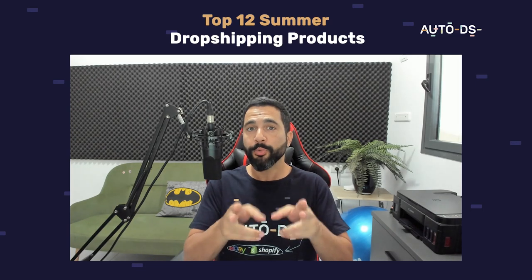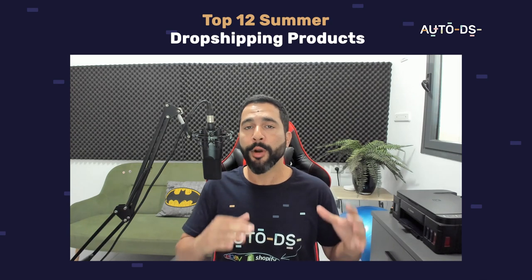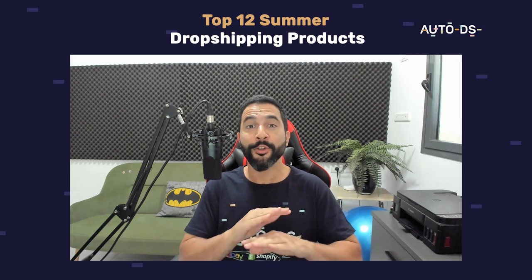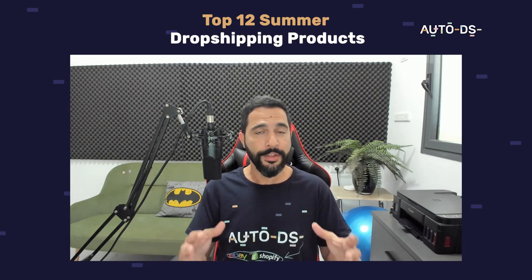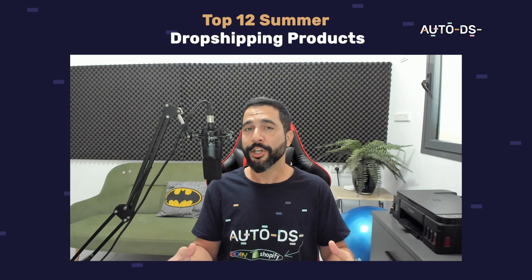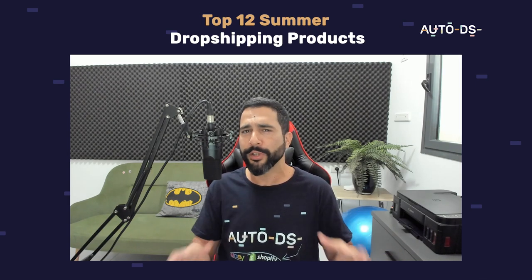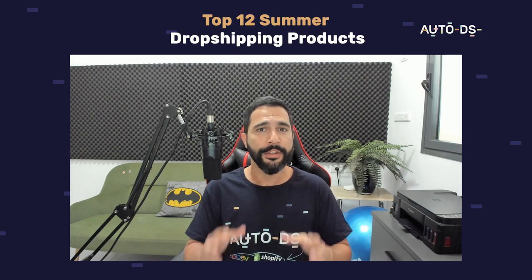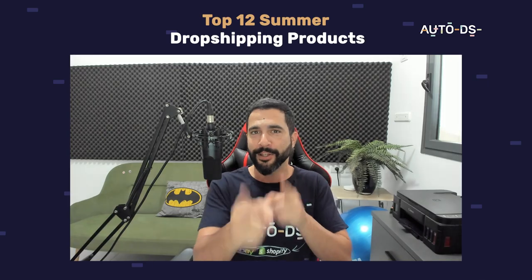Summer is right around the corner — are you ready? E-commerce is booming every year, breaking new records, and this year is no exception. If you haven't started preparing your dropshipping stores for everything that's about to happen this summer, do not worry, because in this video I'm going to share the top 12 products to sell on your dropshipping stores to really make a difference, get those sales and profits you deserve.